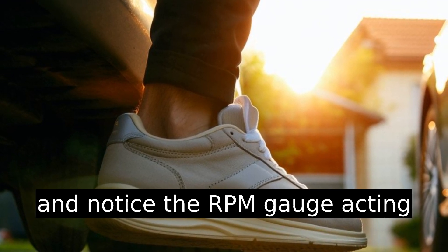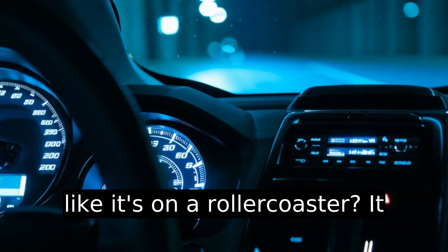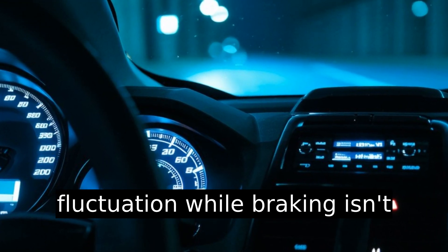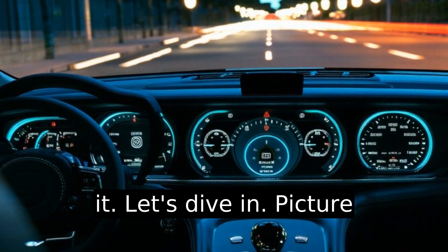Have you ever pressed the brakes and noticed the RPM gauge acting like it's on a roller coaster? It can be puzzling. This fluctuation while braking isn't just your car throwing a tantrum — there's a reason behind it. Let's dive in.